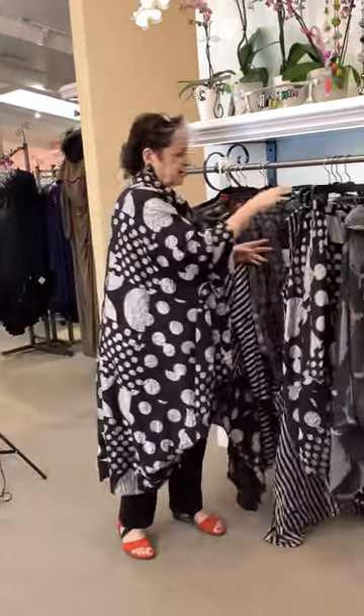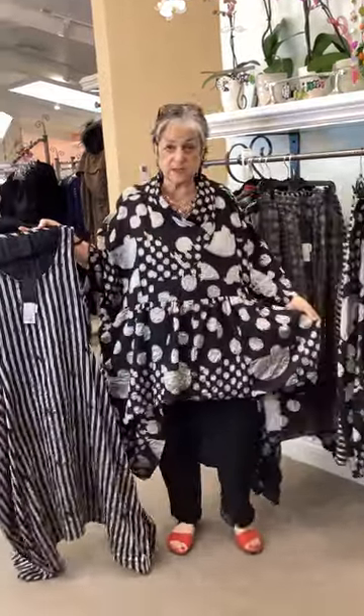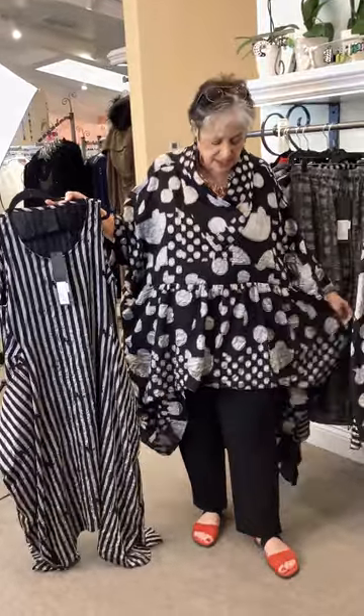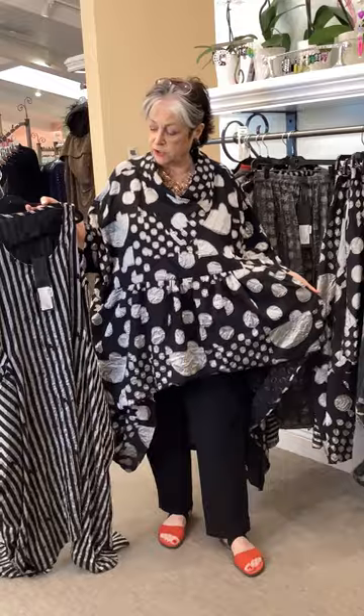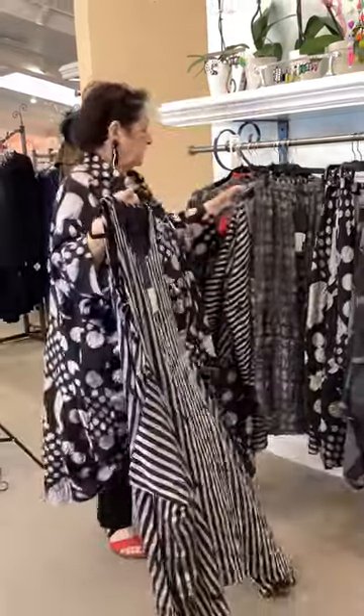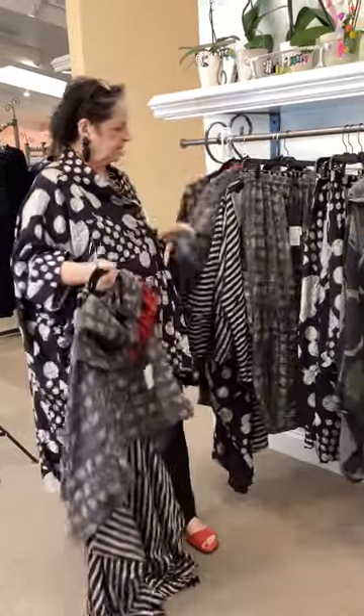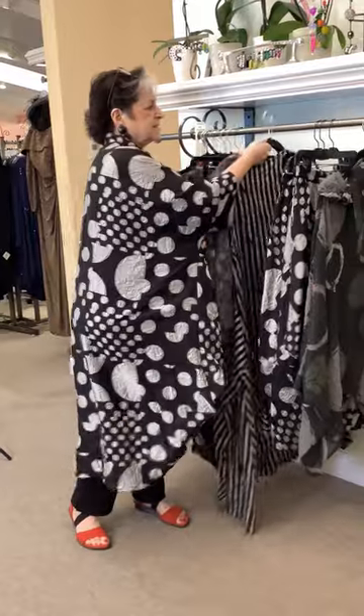The pieces that can come in four different colors include the piece I'm wearing, which is the Camilla — a one-size piece. It can come in the circle print, stripe, solid red, or gray. So you have your choice.